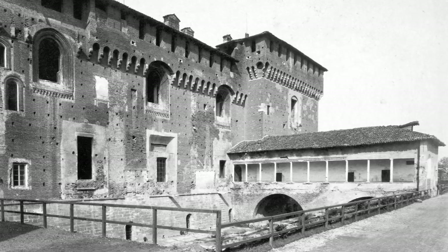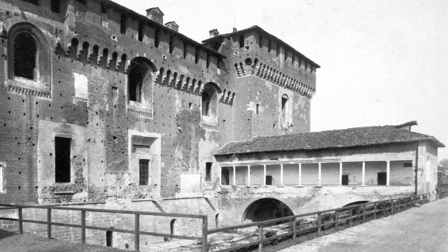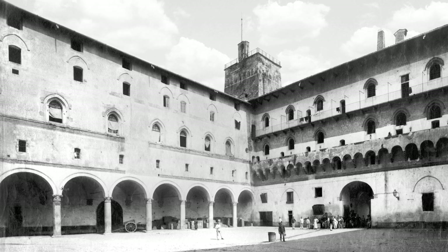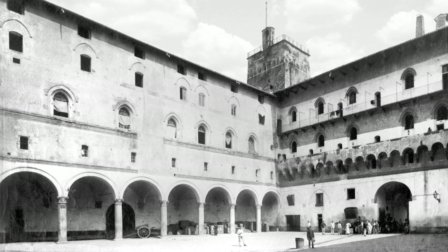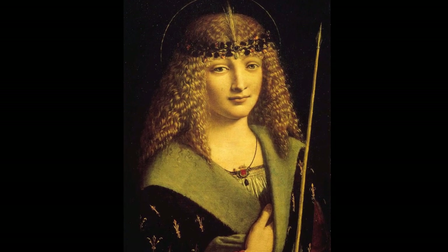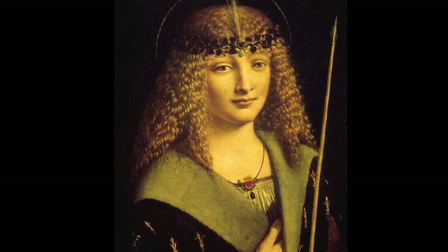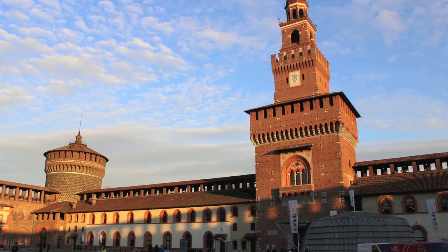Ludovico also ordered the construction of the so-called Ponticella, attributed by many to Donato Bramante, also active in the Milan castle. It was a building erected on the brick bridge over the outer moat, connecting the ducal courtyard with the Garland, consisting of three rooms along the portico. In the same period, Bernardino da Corte was planning the completion of the Rocchetta towards the ducal courtyard, in which a portico building was erected. In 1494, with the death of his nephew Gian Galeazzo, possibly due to poisoning, Ludovico il Moro became officially the Duke of Milan.